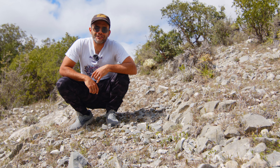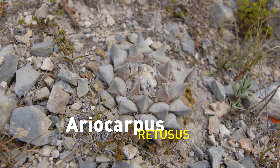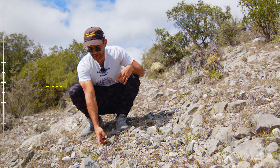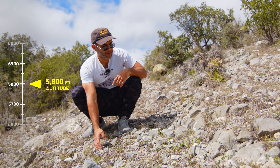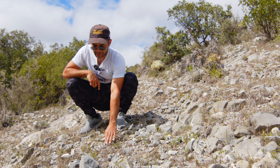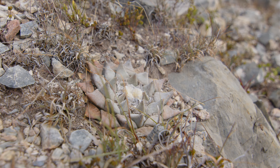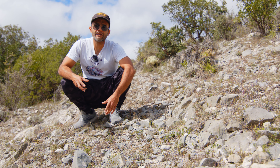We found our first Ariocarpus retusus plant. I wouldn't necessarily call it a juvenile plant, but it could be anywhere from 10 to maybe 30 years old or even older. It's hard to tell depending on how much rain it's received during the years it's been on this mountain. Just while talking to you, I already spotted another one not two feet away — and it's actually larger. We're going to show you some nice close-ups because these plants are hard to see. They like to really blend in with the rocks around them, and that's all part of their survival mechanism.